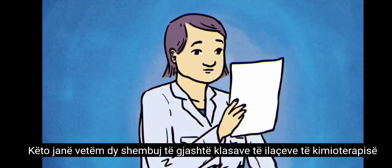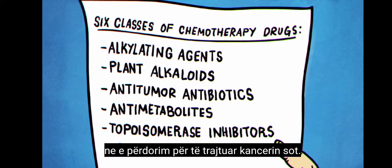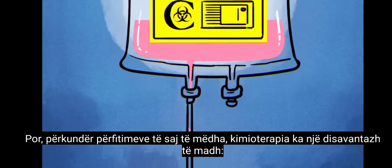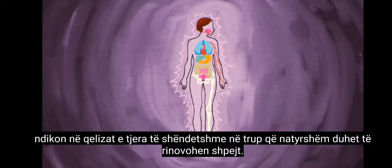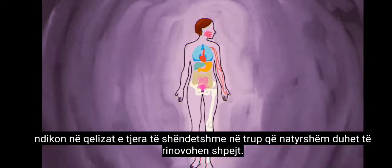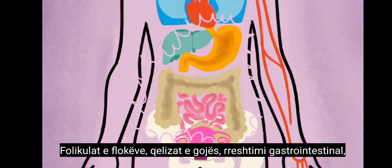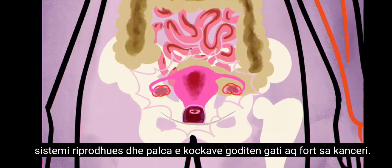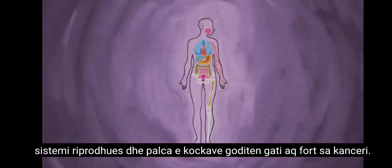These are just two examples of the six classes of chemotherapy drugs we use to treat cancer today. But despite its huge benefits, chemotherapy has one big disadvantage: it affects other healthy cells in the body that naturally have to renew rapidly. Hair follicles, the cells of the mouth, the gastrointestinal lining, the reproductive system, and bone marrow are hit nearly as hard as cancer.